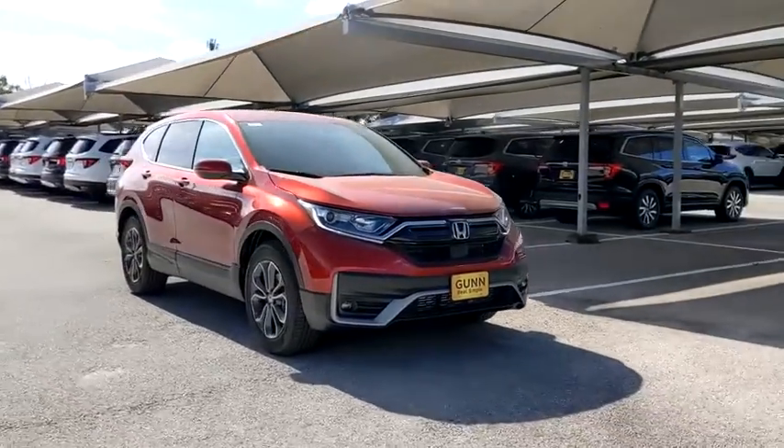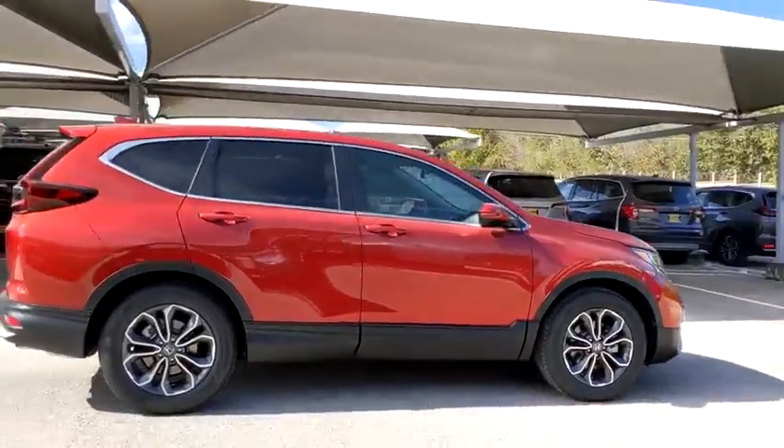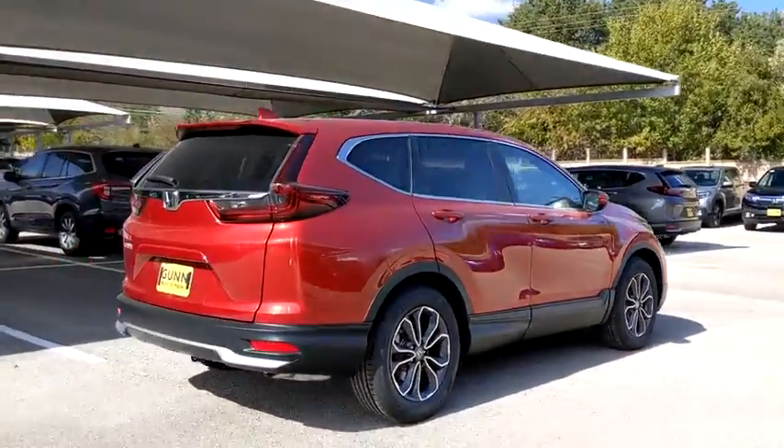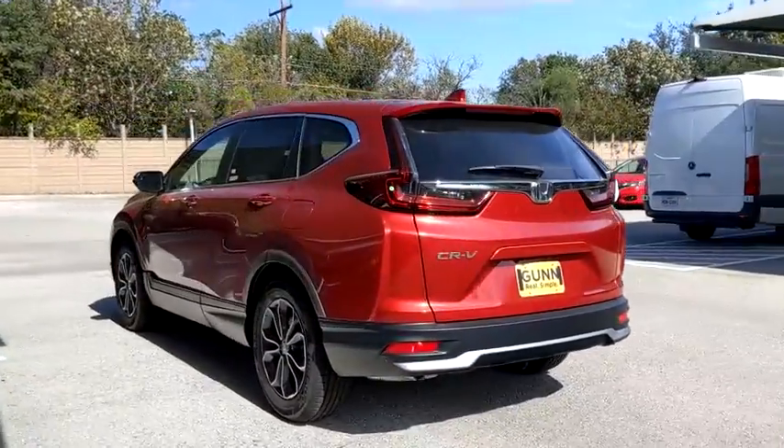Stop by and take a look at the 2020 Honda CRV — a top recommended vehicle because of its car-like driving manners, good value, cool technology, and comfy interior.